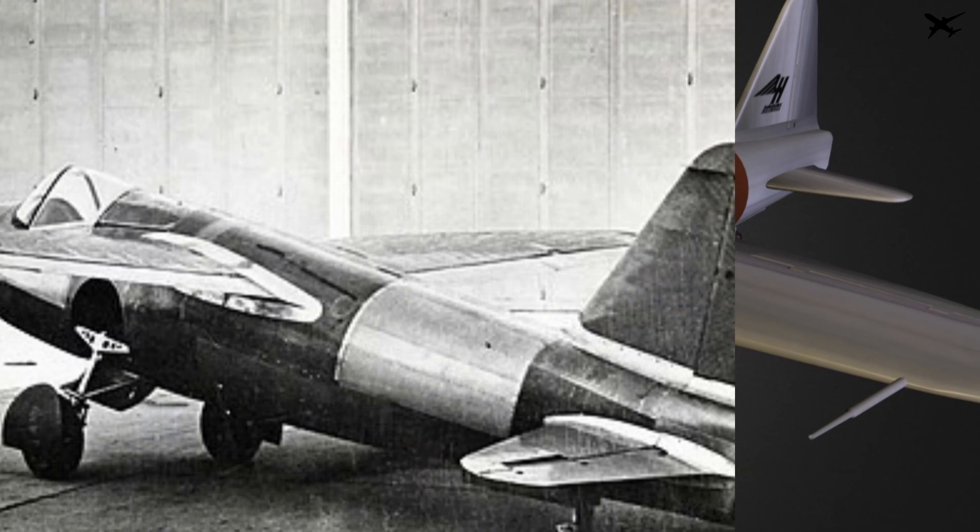Heinkel's first attempt to build a rocket-powered plane was the Heinkel HE-176. With the HE-176, Ernst Heinkel had already gained experience with building rocket-powered planes, and later he wanted to design his first jet-powered aircraft, the HE-178. And that's exactly what this video will be about.